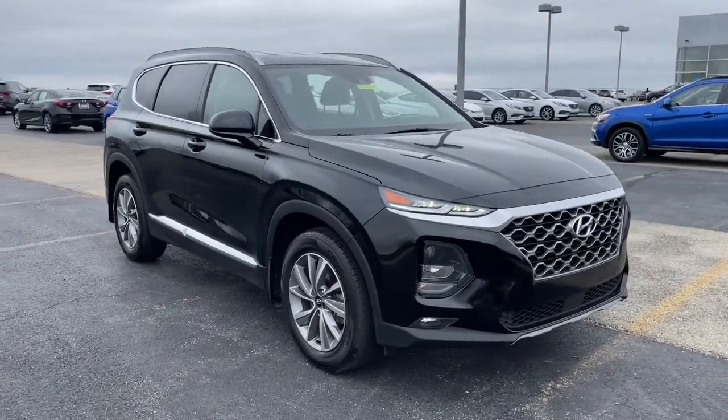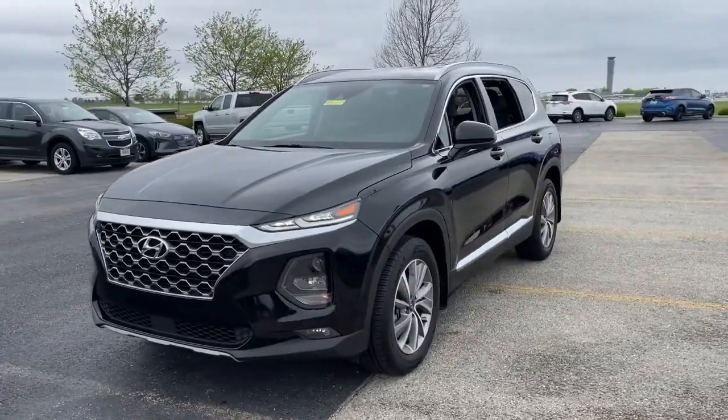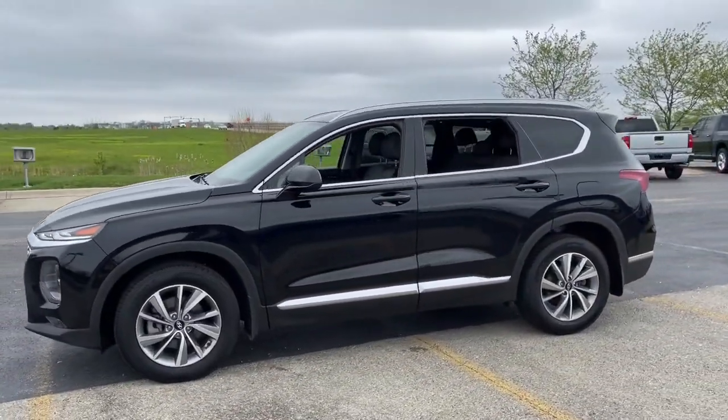Go home happy with the 2020 Hyundai Santa Fe. With less than 35,000 miles on the odometer, this vehicle provides excellent value.